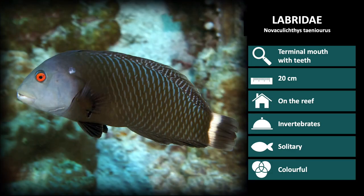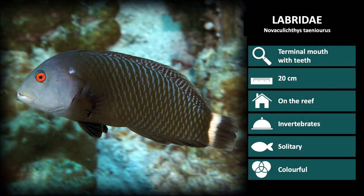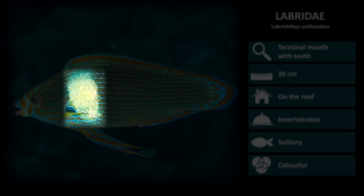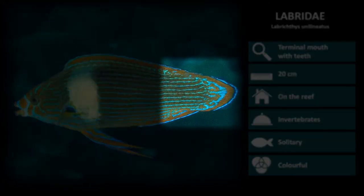Next is Novoclyctis tenioris. These have a dark body, light head, and a white bar on its tail. Notice the blunt head shape and bright red eyes. The next species is Libryctis unilineatus. These have a unilateral horizontal line pattern with a white patch behind the pectoral fin. Notice the body shape with this species and how the fins are shaped to look fused together and not there at all.